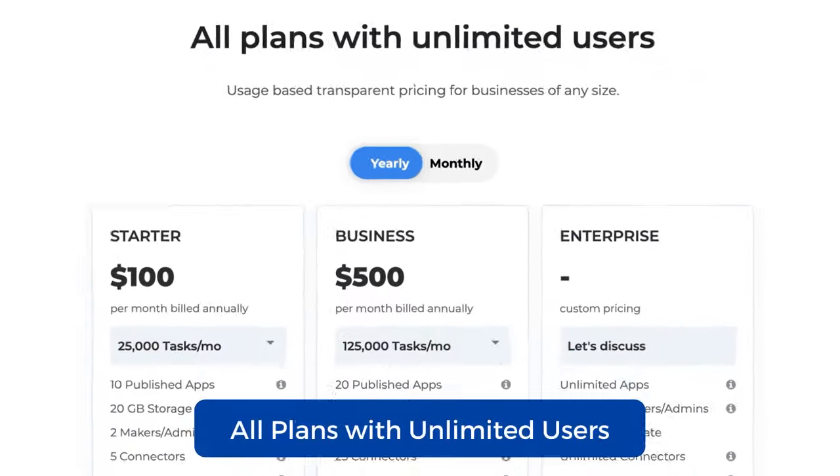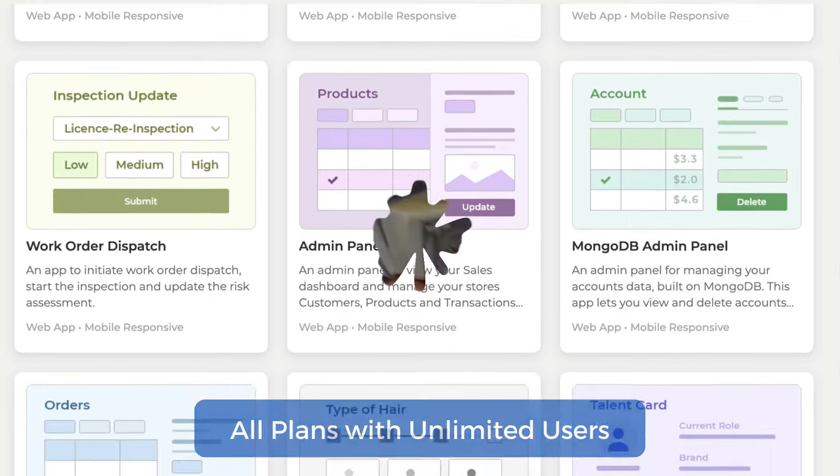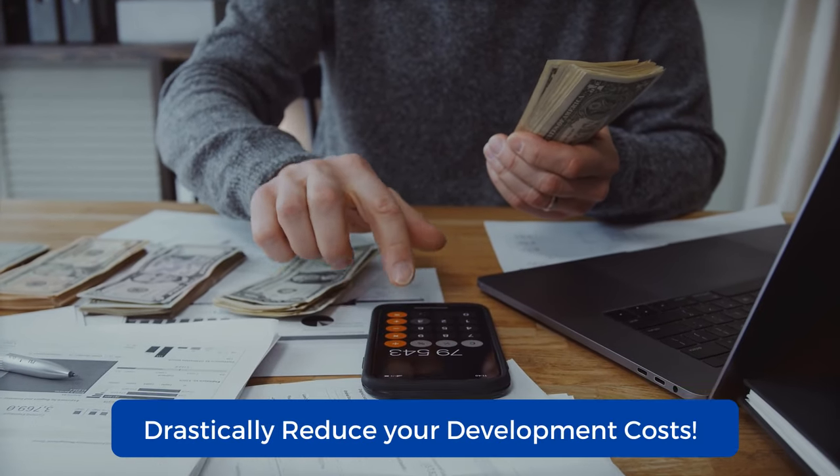With unlimited user plans, it is a powerful low-code platform designed to relieve pressure from engineers and IT teams and reduce app development costs drastically. Build your custom apps today!